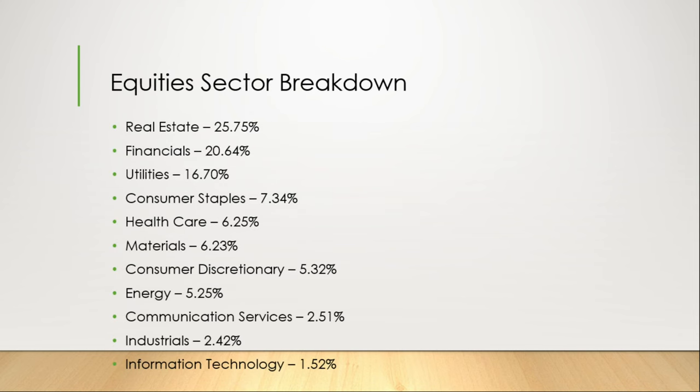The equity sector breakdown is as follows. We have a high weighting in real estate at 25.75%. Number two, financials at 20.64%. Number three, utilities at 16.7%. Followed by consumer staples at 7.34%, health care at 6.25%, materials at 6.23%, consumer discretionary at 5.32%, and energy at 5.25%.